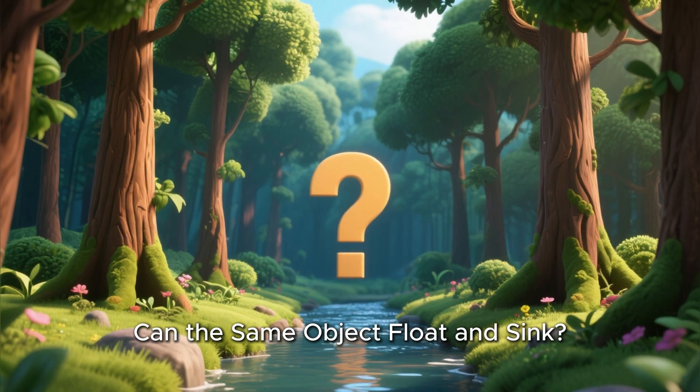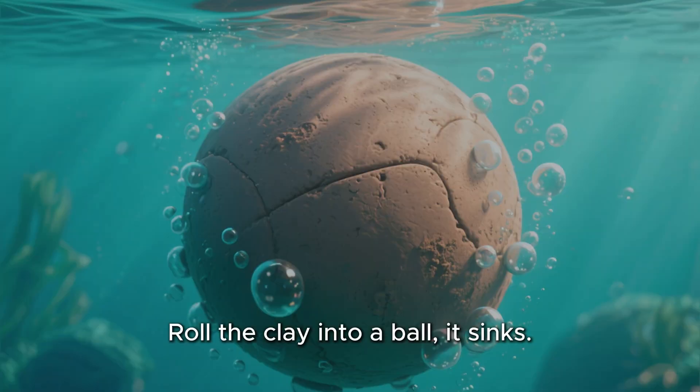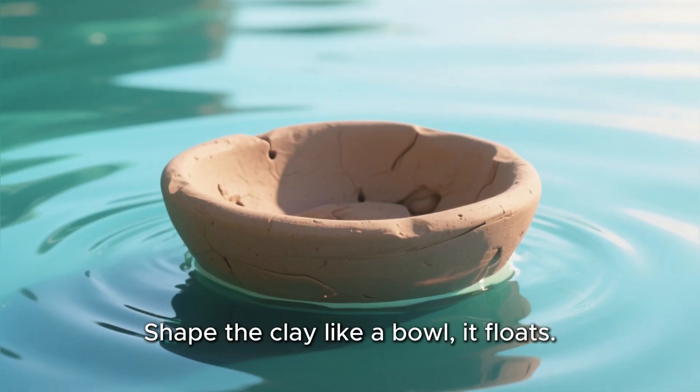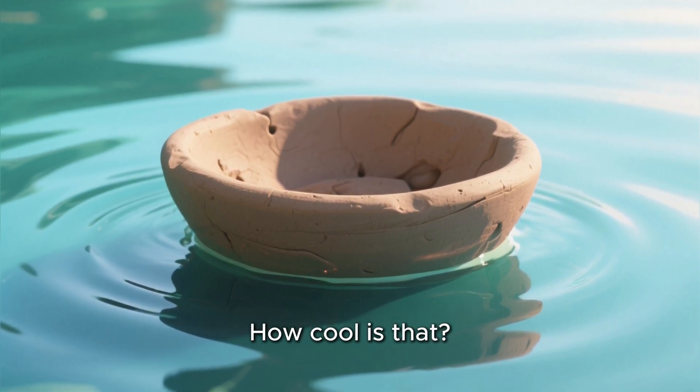Can the same object float and sink? Yes, sometimes the same object can float and sink. Let's look at clay. Roll the clay into a ball — it sinks. Shape the clay like a bowl — it floats. Why? Because the bowl shape traps air. Air helps it float. How cool is that?